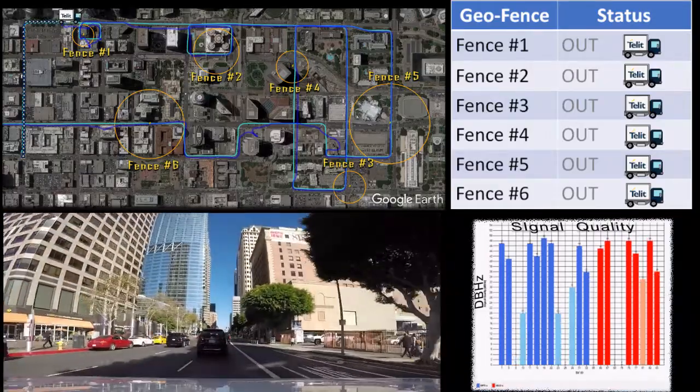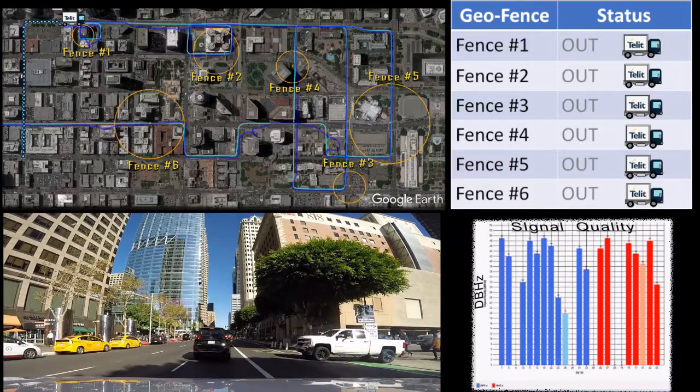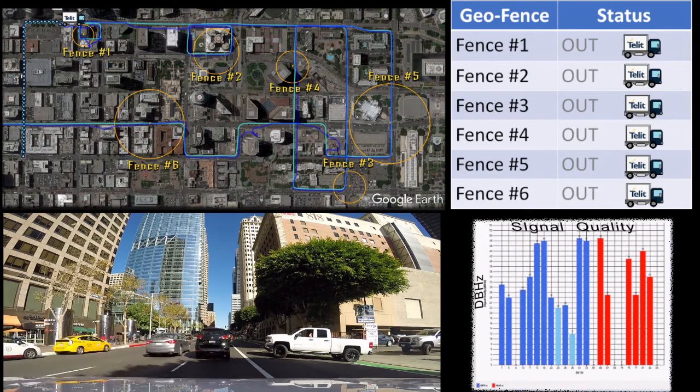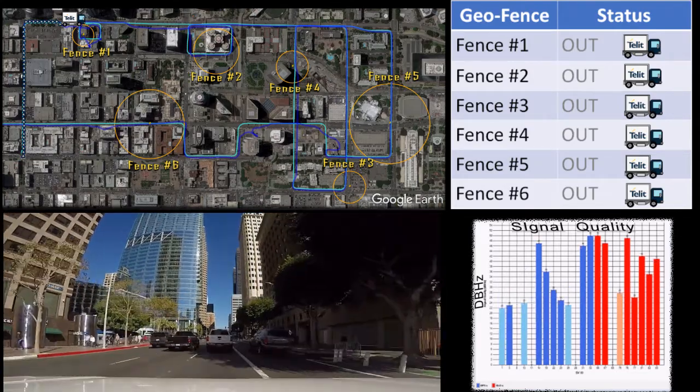The demonstration you are watching was created from actual data recorded by a TELIT SE873-Q5 GNSS receiver. Now follow along as the virtual truck drives through all six geofence circles.